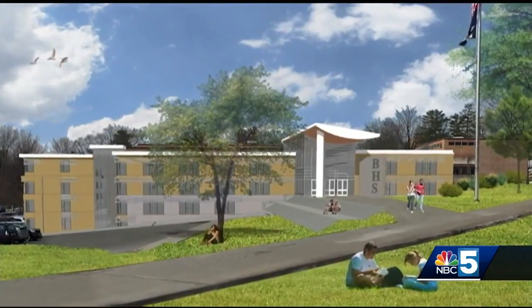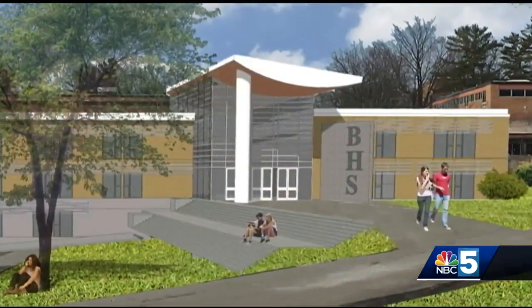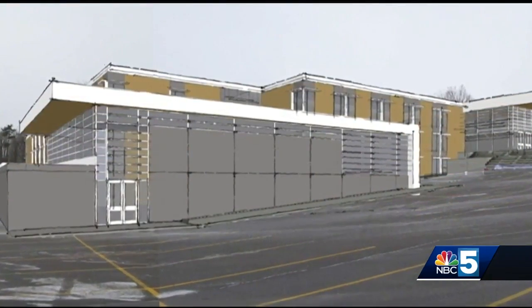To fix Burlington High School, they want to demolish two, maybe three buildings, reconstructing that classroom space around the main structure. They say it could look something like this and mean more energy efficient heating and cooling, better security, and greater accessibility.